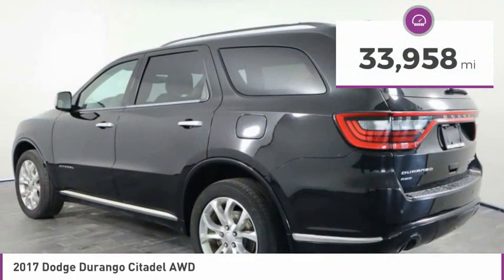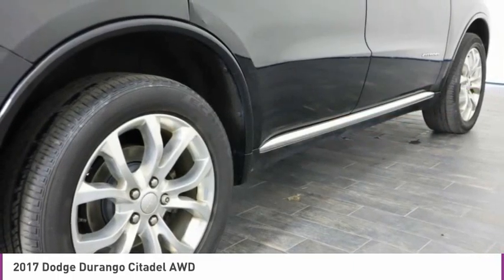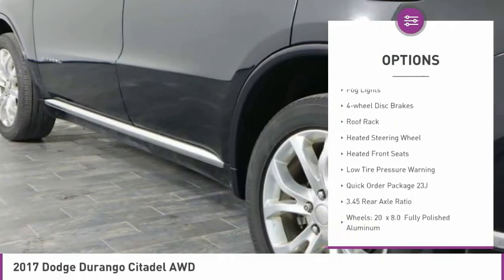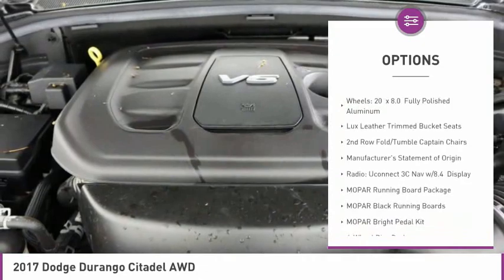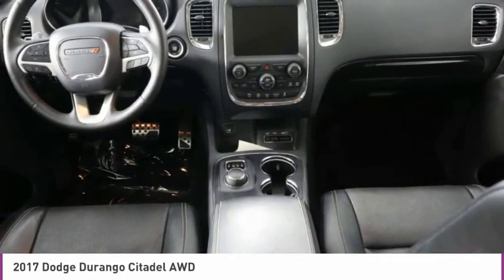This vehicle has less than 35,000 miles. Here are some of this vehicle's great options: electronic stability control, alloy wheels, power lift gate, brake assist, fog lights, four-wheel disc brakes, roof rack, heated steering wheel, heated front seats, and low tire pressure warning.